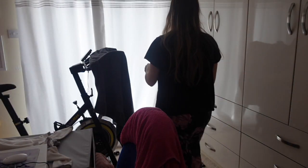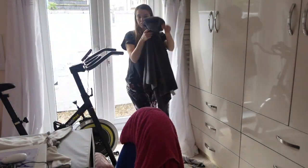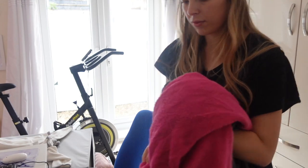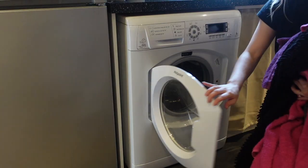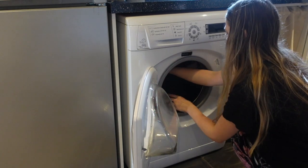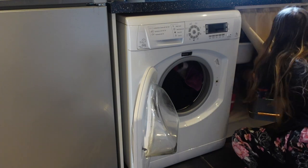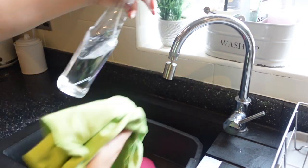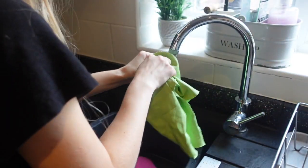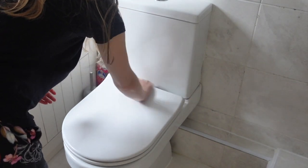Hi everyone, welcome to my channel Hattie Homemaking, where I make videos on homemaking, cleaning, and lifestyle. In today's video I wanted to do a morning clean with me. This is a general morning cleaning routine that I sometimes do — I don't clean every morning, but I do try to do 30 minutes before work and 30 minutes after, so that homemaking fits seamlessly into a full-time job without taking over your entire life.